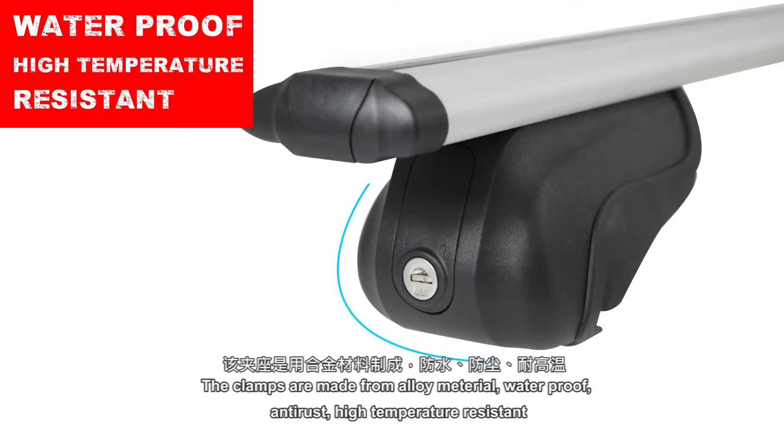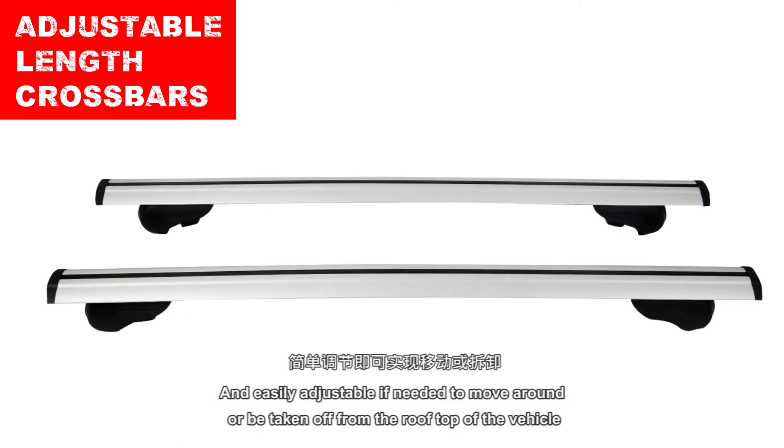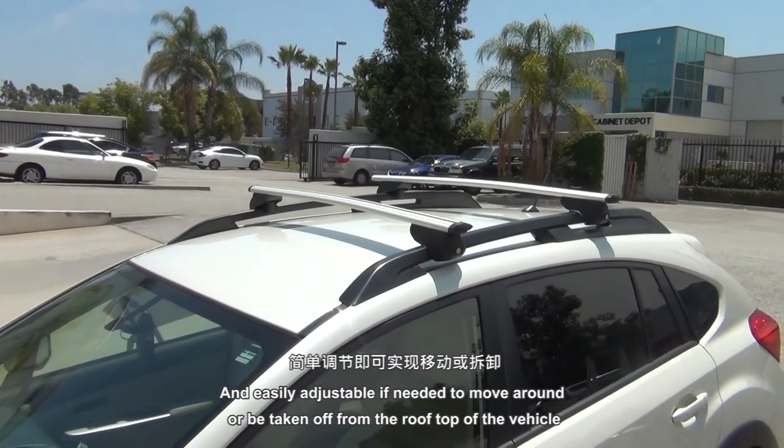The clamps are made from alloy material — waterproof, anti-rust, high temperature resistant, and easily adjustable if needed to move around or be taken off from the top of the vehicle.